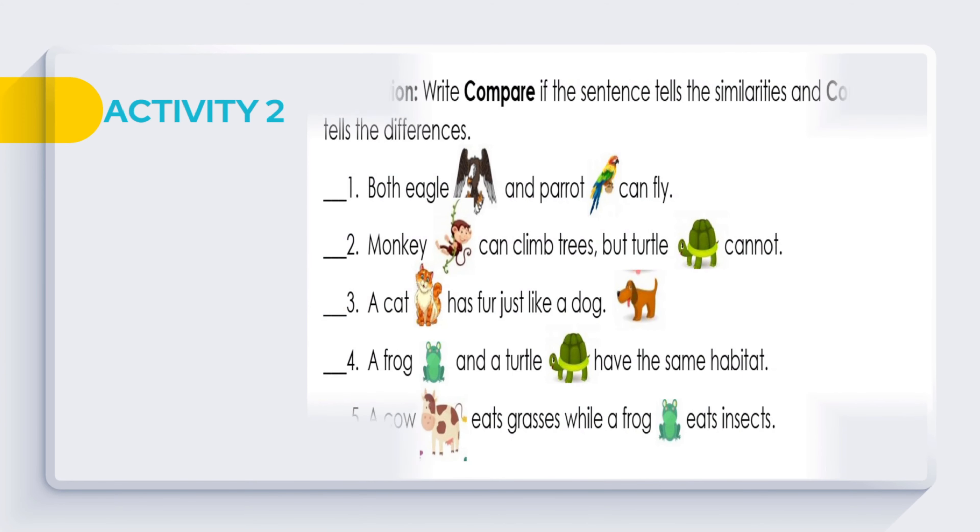Now let's answer Activity 2. Directions: Write 'compare' if the sentence tells the similarities, and 'contrast' if it tells the differences. 1. Both eagle and parrot can fly. 2. Monkey can climb trees, but turtle cannot. 3. A cat has fur just like a dog. 4. A frog and a turtle have the same habitat. 5. A cow eats grasses while a frog eats insects.